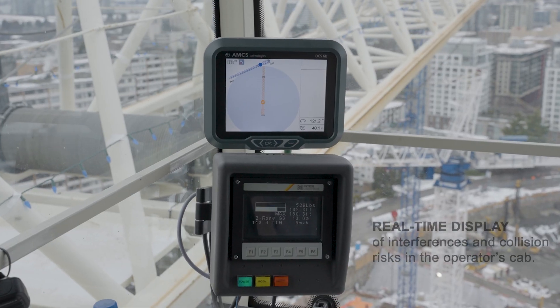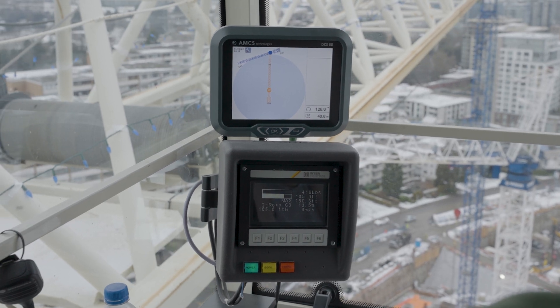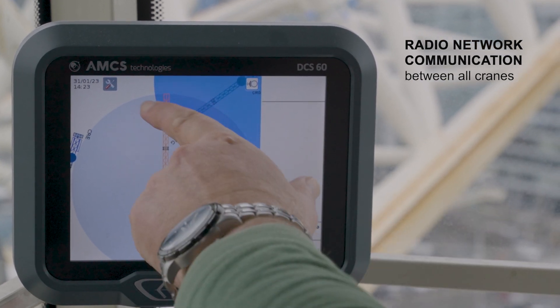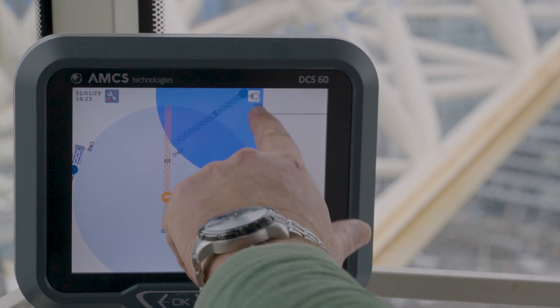With the AMCS system, programmed zones and interfering cranes are displayed on a monitor in the operator's cabin, along with each crane's trolley, boom and counter jib positions in real time, to allow the operator to better plan and avoid potentially dangerous situations.